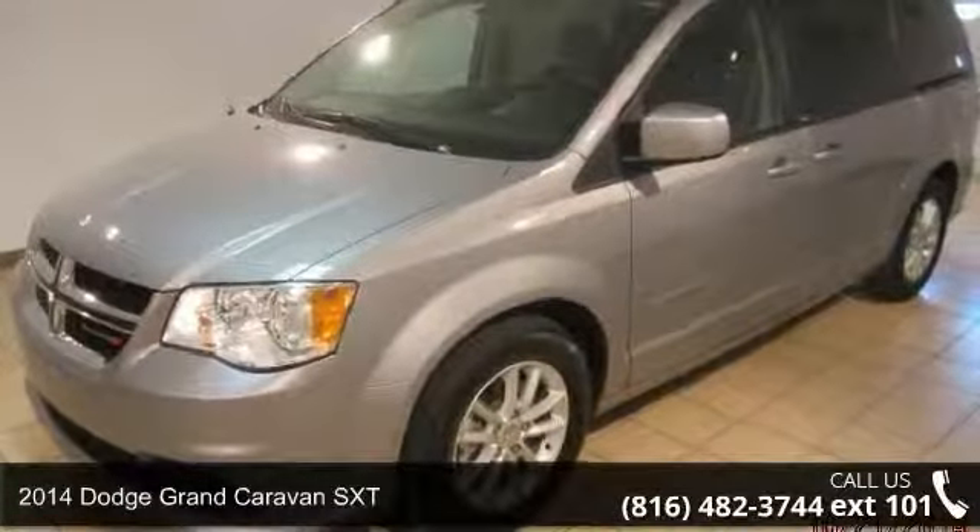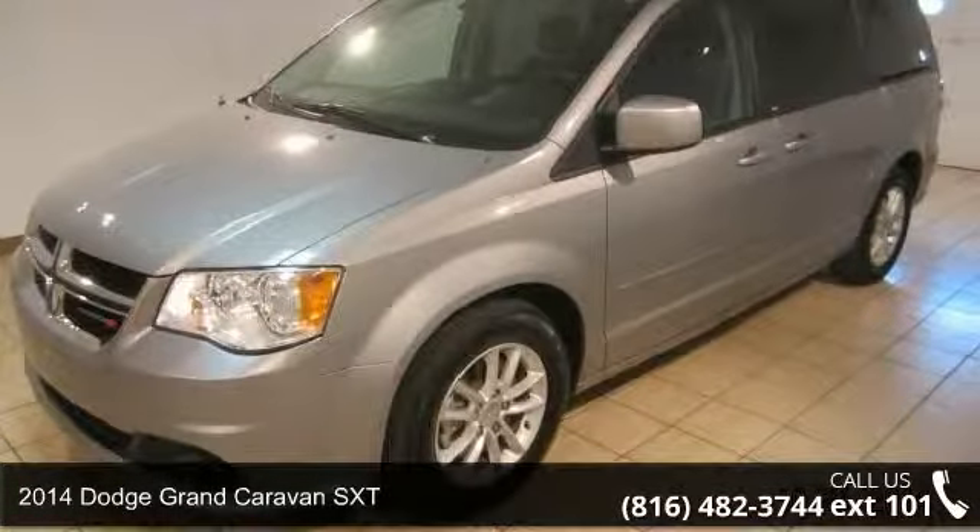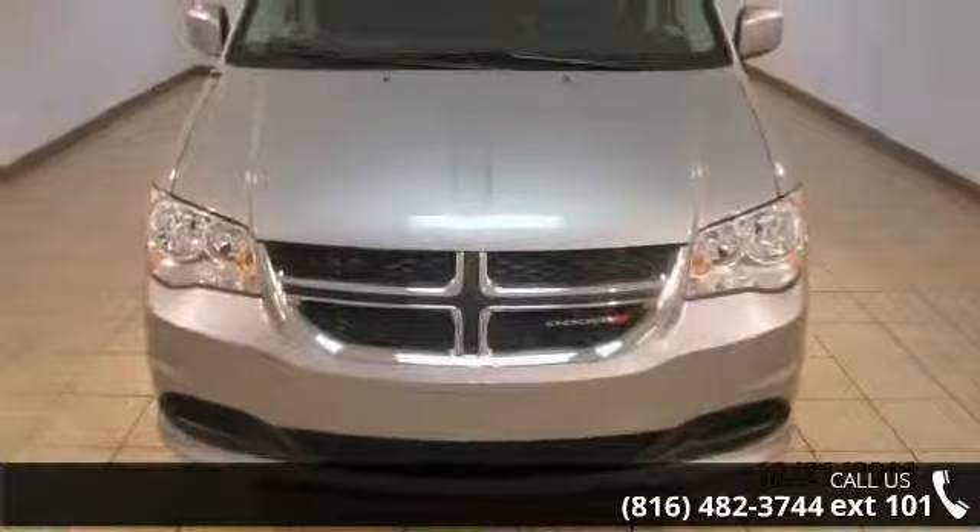Arrive in style with this 2014 Dodge Grand Caravan SXT. This may be the set of wheels you've been looking for.